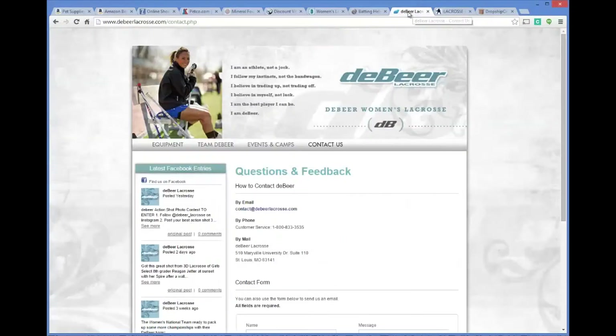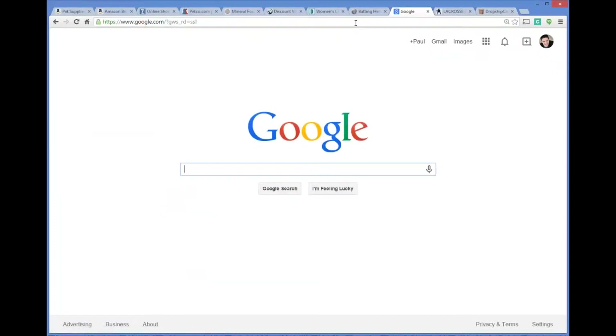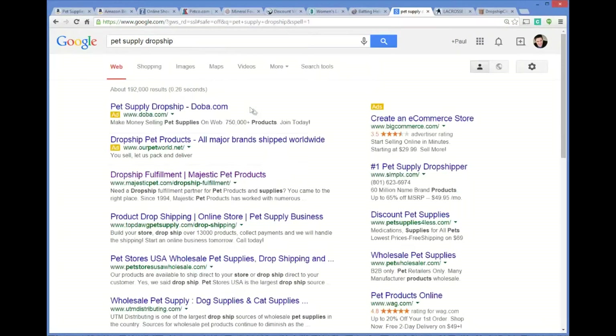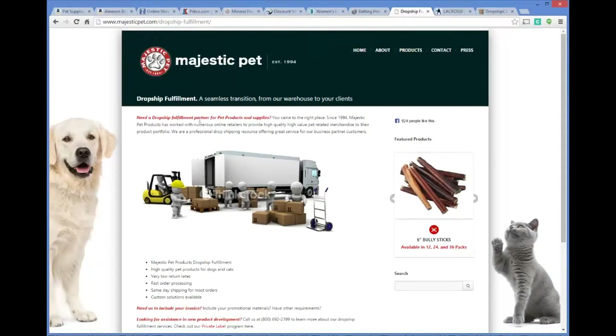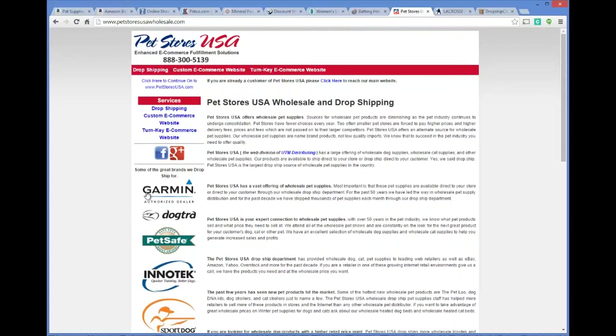With certain niche markets like lacrosse — not as big as the pet niche — you can't simply type 'lacrosse drop shipping' into Google and find results easily. But if you're in the pet niche, you could type 'pet supply drop shipper' and up pops companies like Majestic Pet, which offer drop shipping for their items. You can go through their terms and conditions to see what services they offer.